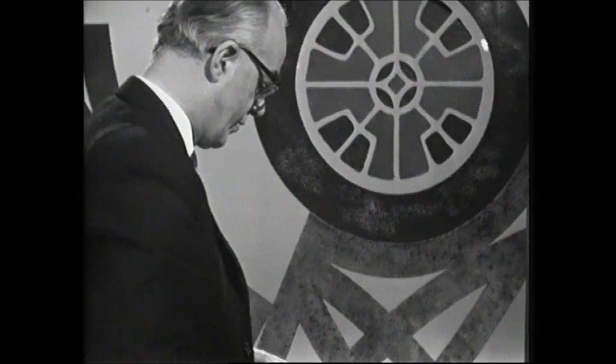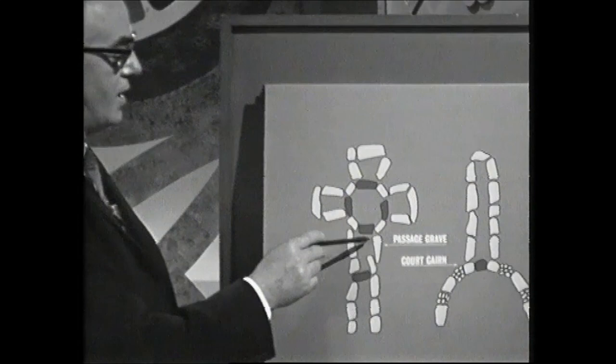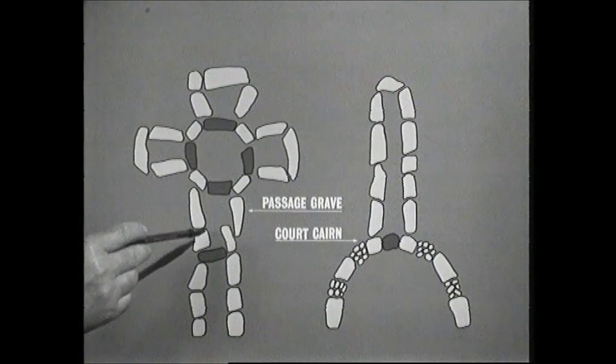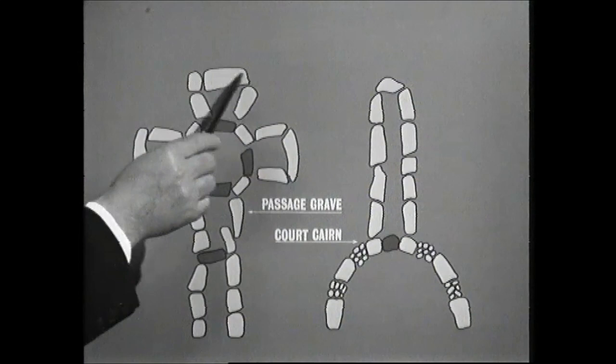The first group is known as passage graves, so named because they consist of a simple passage outlined by large upright blocks of stone leading into a central chamber. This is the simplest form of passage grave, and in Ireland there is a particular form called cruciform by virtue of its shape, because leading from the central chamber are two side chambers on the left and one on the right, which were used for the deposition of the burnt bones of the dead, and there is a further chamber at the end.